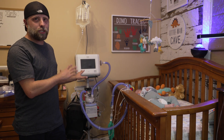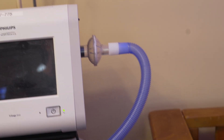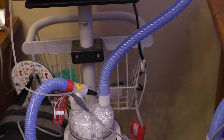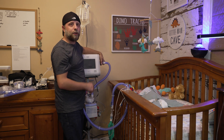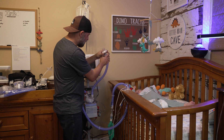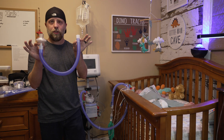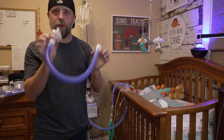I like to first start by taking off the filter and the tube that runs down to the water chamber. To take off this filter, you literally just pop it off the side — like that. Then you pop this little tube right off the water chamber. When you're done with both of these, they're trash — get rid of them.